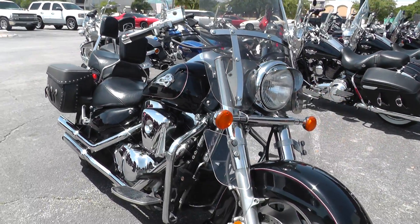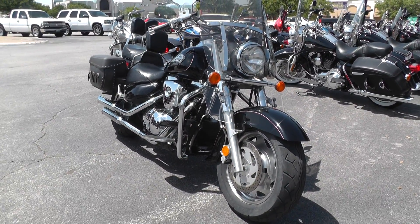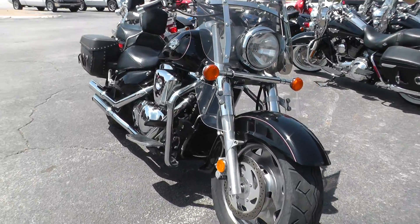We run them through our shop to make sure they run, but we don't replace anything like tires, brakes, oil, or any of that. So what you see is what you get.